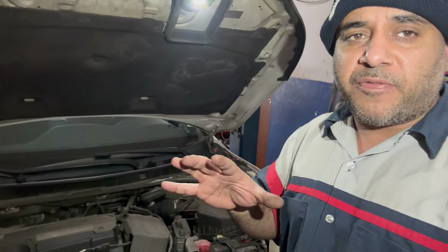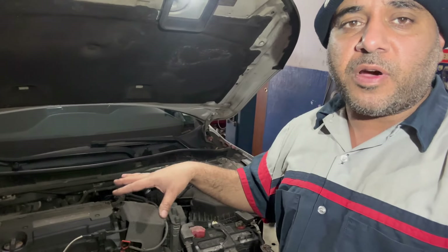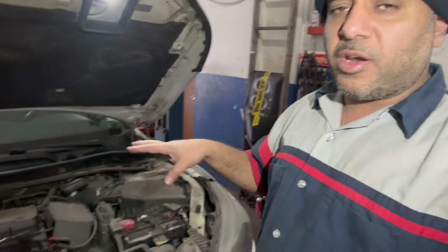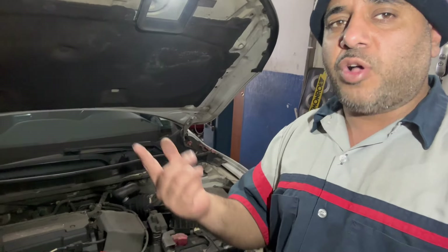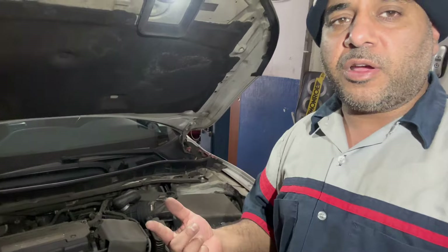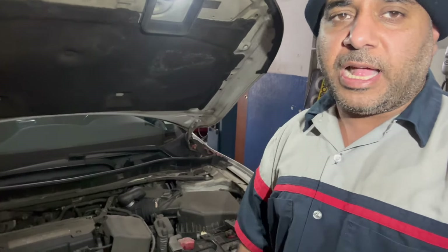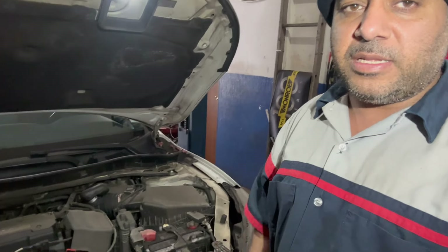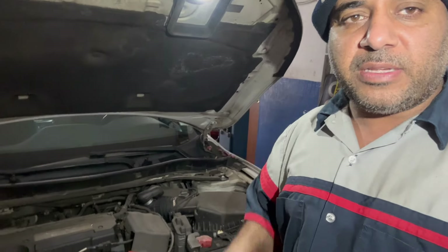Some engines are four cylinder — very easy to spot. Some are six, some are eight; eight are difficult. Let's look at this four cylinder engine. Some vehicles will be bone dry and the mechanic will still tell you that your gasket is leaking — I'll show you why.